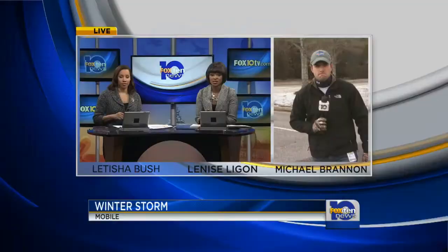Hi there, as we mentioned, we have crews throughout the area keeping an eye on the conditions. Right now, Michael Brannon is out surveying the area. Hey, Michael, how is it going out there and what are you seeing?